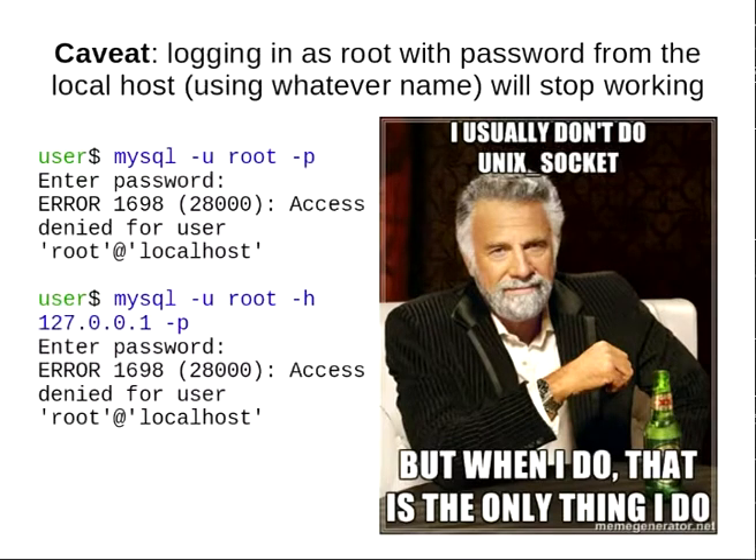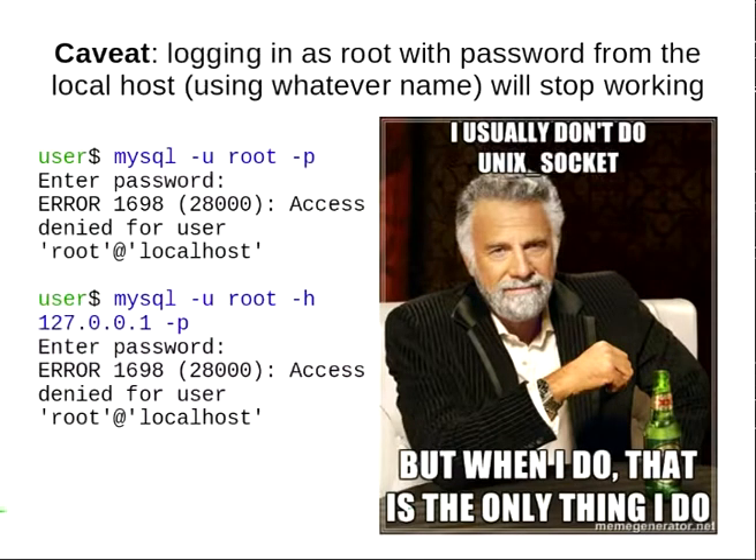There is one drawback. If you use PHP MyAdmin — after you start using Unix socket authentication, remote connections will not work because it's not actually root logging in but the PHP process logging in. MySQL won't let the PHP process access the database. This is an intended consequence because we want you to have a more secure setup.